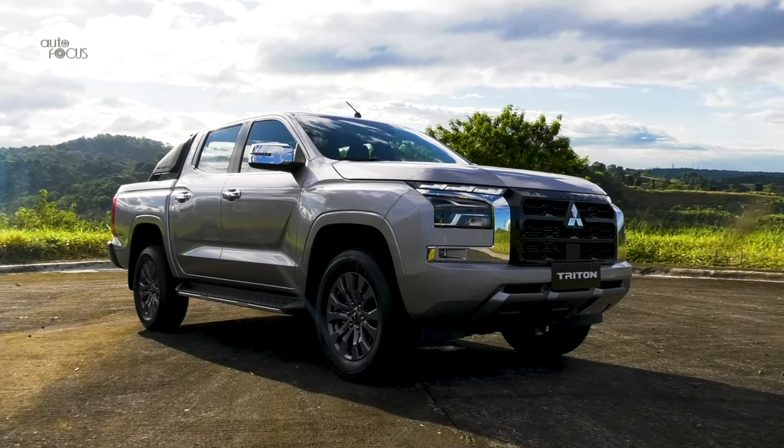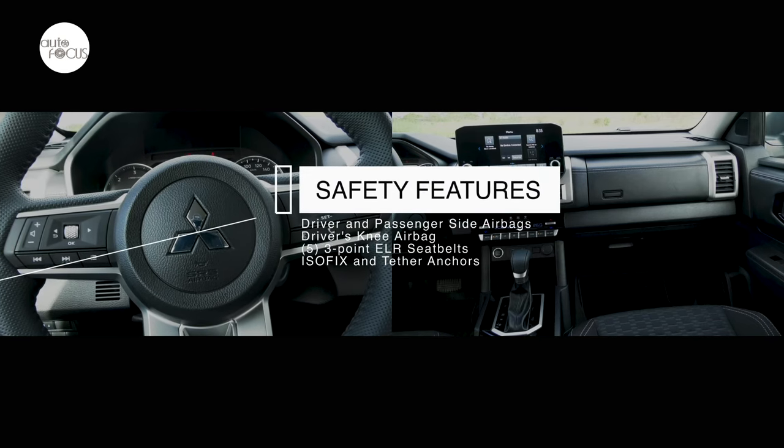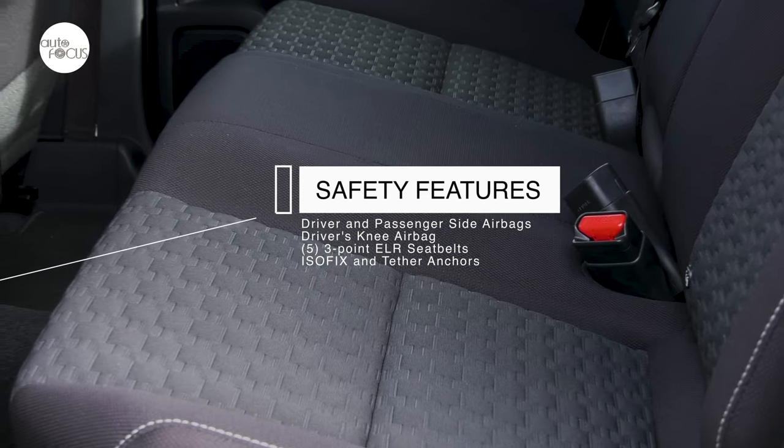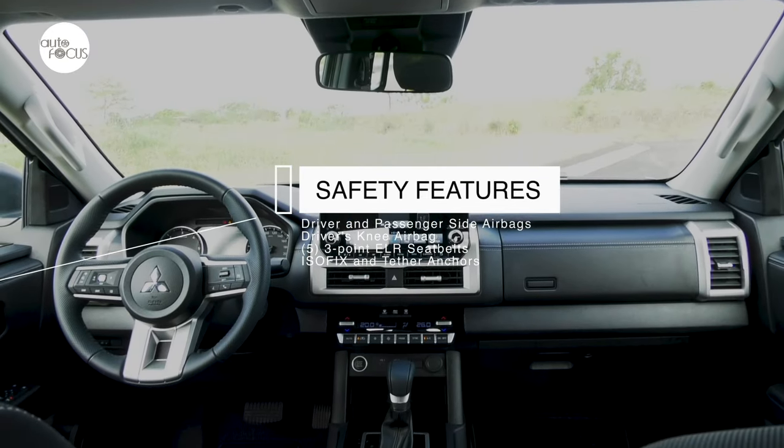For safety and security, the Triton GLS two-wheel drive automatic transmission is equipped with driver and passenger side airbags, driver's knee airbag, five three-point ELR seatbelts, ISOFIX and tether anchors, and emergency stop signal.